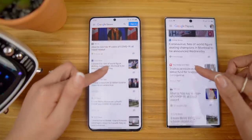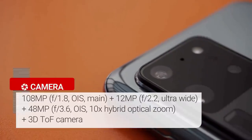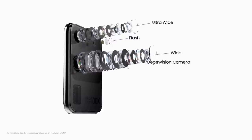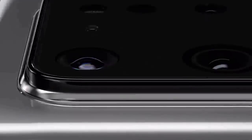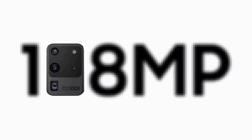The S20 Ultra isn't a pure gaming phone, but it matches the Asus ROG Phone 2 and Razer Phone 2 with a silky smooth 120Hz refresh rate. It has a 108-megapixel f/1.8 main camera, a 48-megapixel f/3.5 telephoto camera, a 12-megapixel f/2.2 ultra-wide camera, a time-of-flight depth camera for portrait photos and 3D scans, and a 40-megapixel selfie camera on the front.